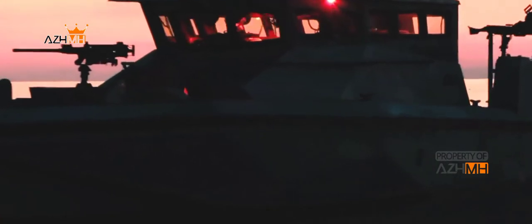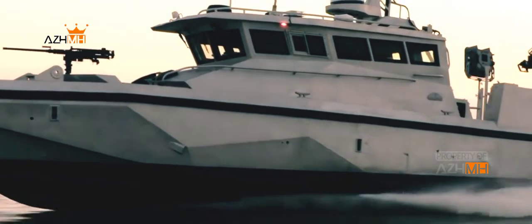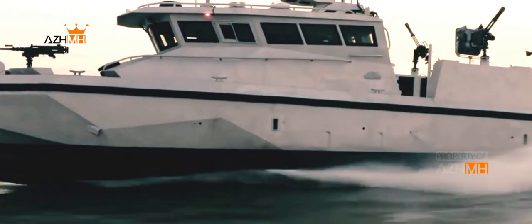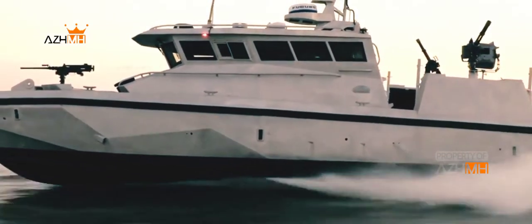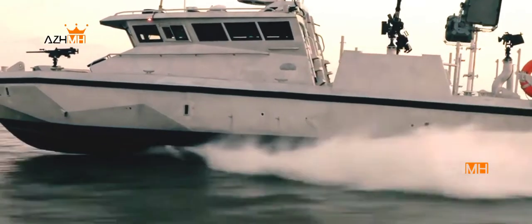The vessel will carry a crew of 24 on extended missions at sea and has been designed to accommodate a wide range of mission profiles, including search and rescue, border patrol, police and customs duties, counter-narcotics operations, and securing waters of economic importance.